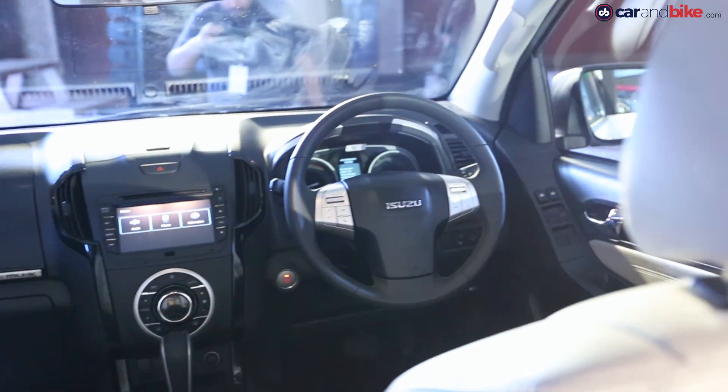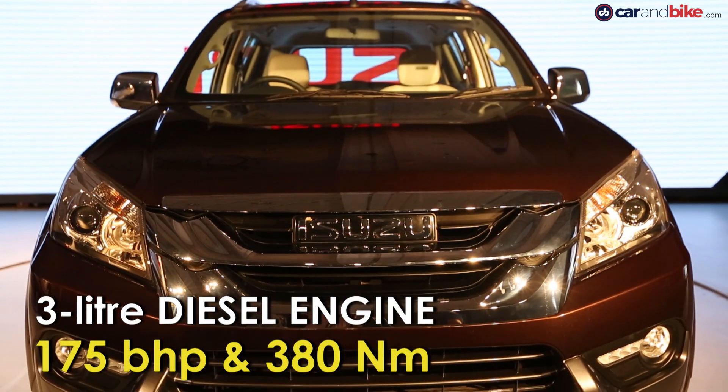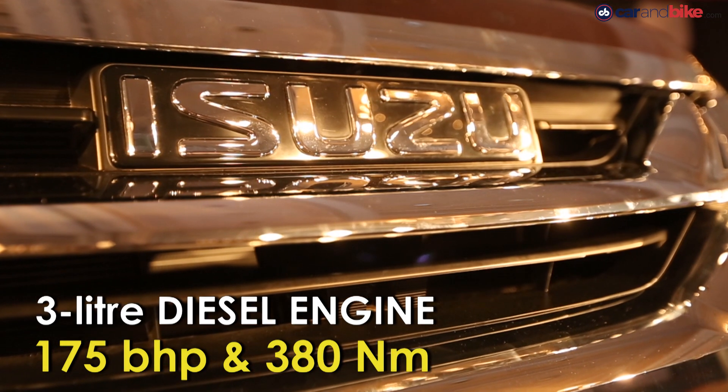The platform of the MU7 and the MU-X are different. The MU-X shares its platform more with the V-Cross, and they are built on the new age ladder frame chassis. Under the bonnet is a three-litre four-cylinder turbo diesel engine that makes a respectable 175 bhp of peak power and 380 Newton meters of peak torque.